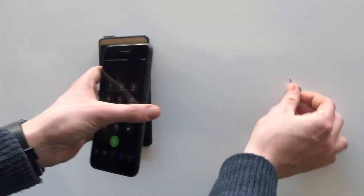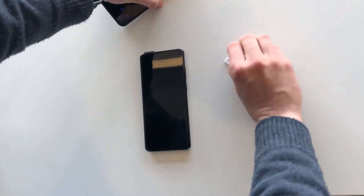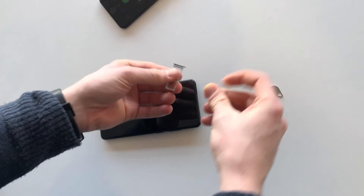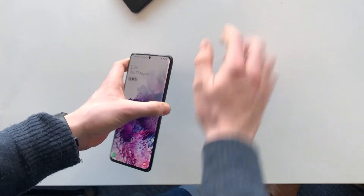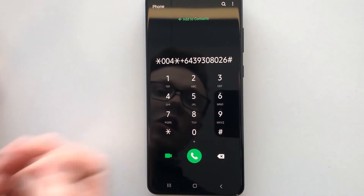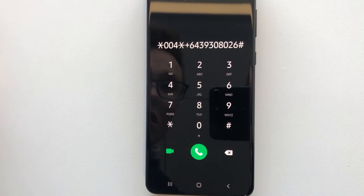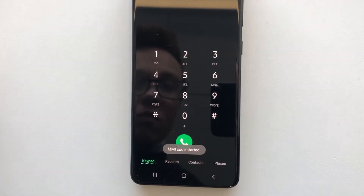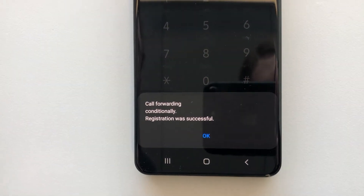So the next step is to grab your SIM card out of your iPhone, chuck it into our Android device, and try to set up missed call forwarding again. Here you can see we're trying to forward all of our missed calls to Vext's voicemail inbox, and it says 'call forwarding registration was successful.'